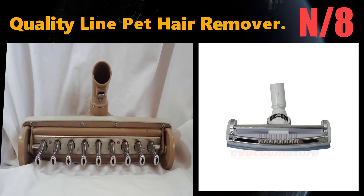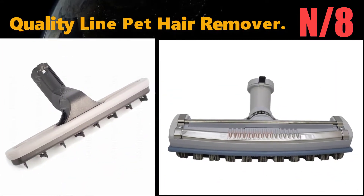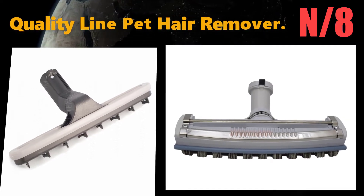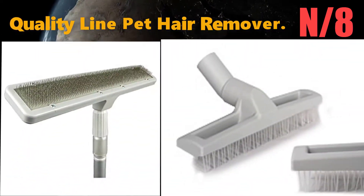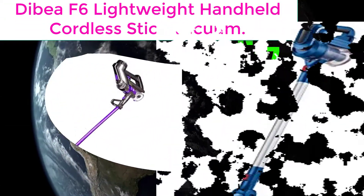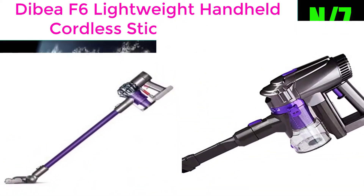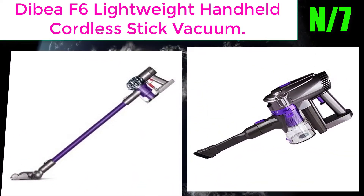Number 8: Quality Line Pet Hair Remover. Pulls unwanted hair from deep within carpets and rugs — better at pulling up hair than a vacuum. Easy to use, with a four-foot extendable pole included.